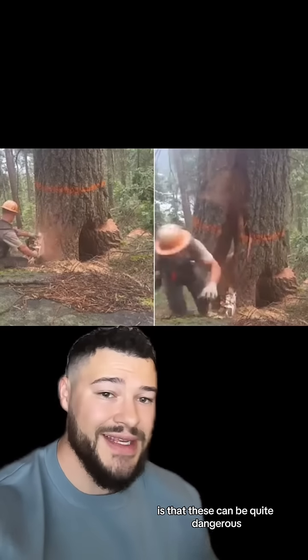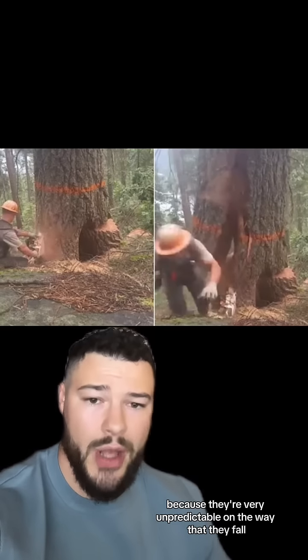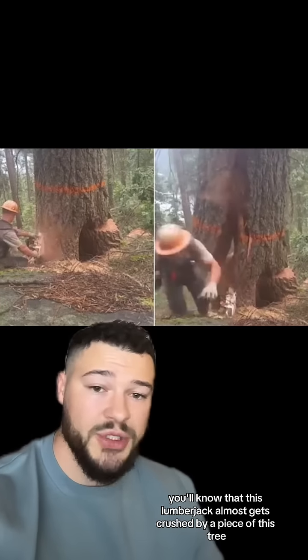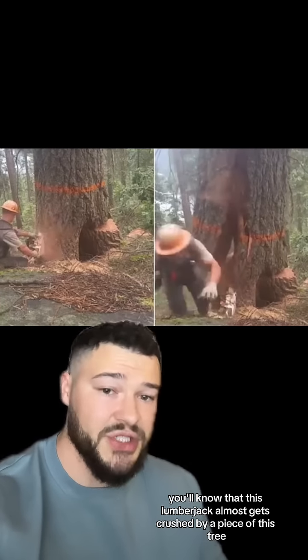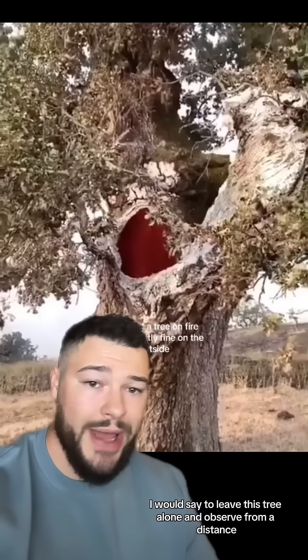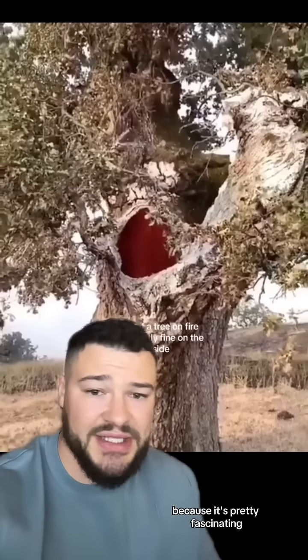Removing these hollow trees can be quite dangerous because they're very unpredictable in the way that they fall. If you're familiar with this video, you'll know that this lumberjack almost gets crushed by a piece of the tree because it splits vertically. So in this case, I would say to leave this tree alone and observe from a distance because it's pretty fascinating. I'll see you next time.